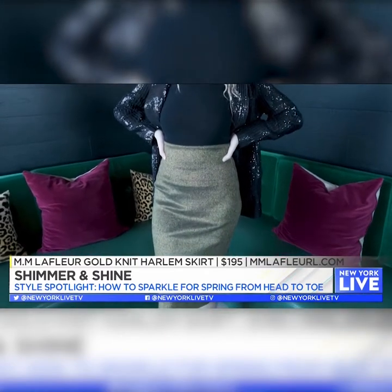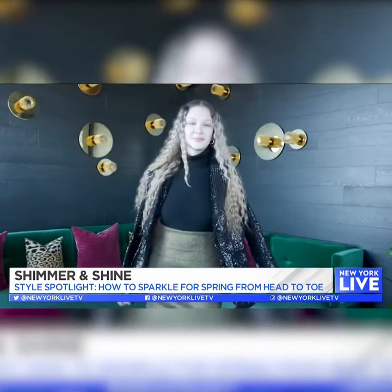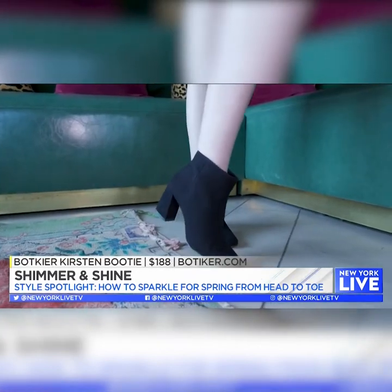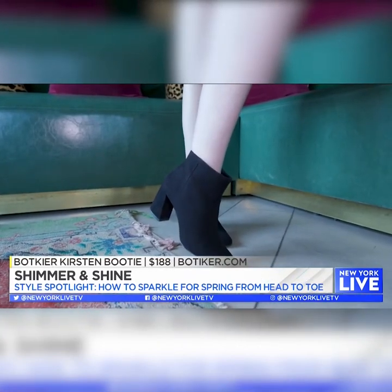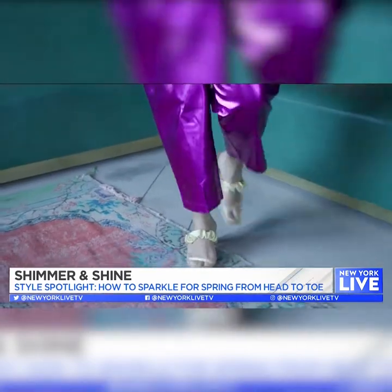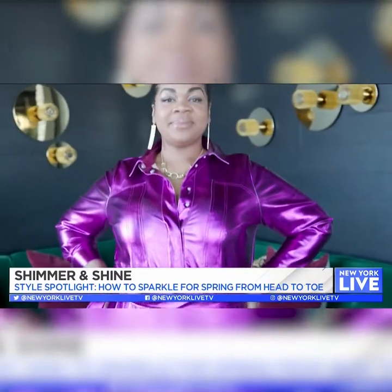The MM LaFleur gold skirt is great for work, but you can also pull it up high or sit it down low — whatever makes you feel comfortable. And these amazing Bacchier booties look absolutely fabulous; they're suede and they're perfect for anyone.